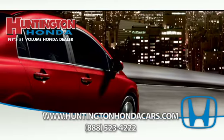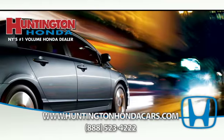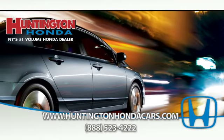Welcome to Huntington Honda, New York's number one Honda dealer, where we have the largest selection of new Honda vehicles, including the Honda Civic.